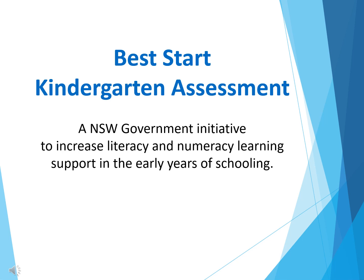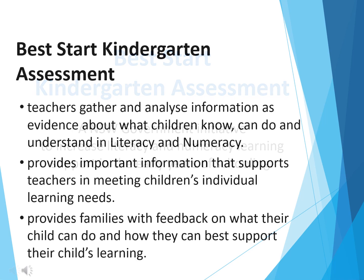The Best Start Assessment is an initiative of the New South Wales Government and takes place at the beginning of each school year for all kindergarten students in public schools across New South Wales. The aim of Best Start is to increase literacy and numeracy learning support in the early years of schooling.